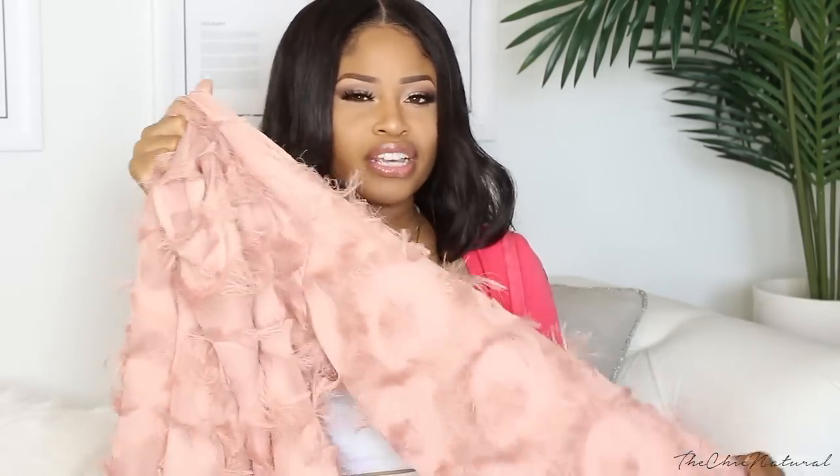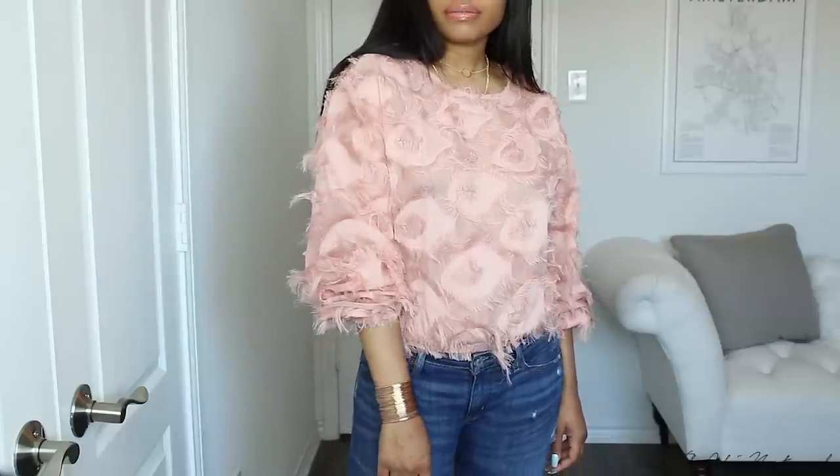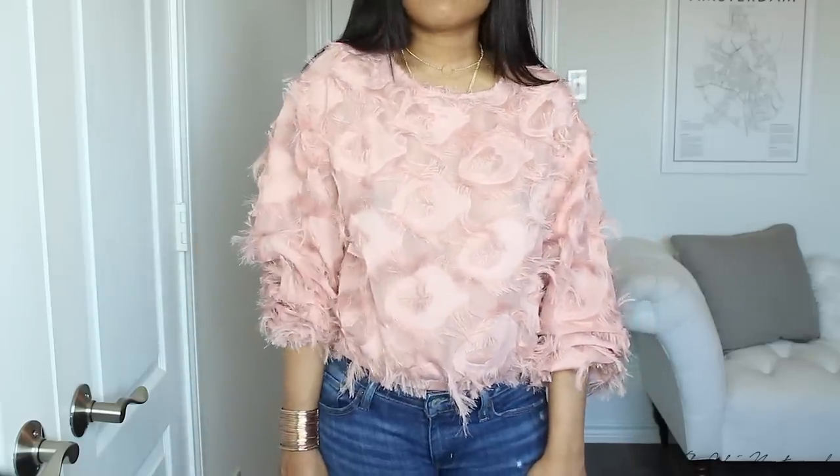This next top really looked nice to me on the site, but now that I have it in person I'm not too sure about it. It's this pink mauve flouncy type of shirt — it has kind of a fringe type of thing going on with it. I'm not exactly sure how I'm going to style this just yet, maybe with some denim shorts. I thought it was an interesting top — it really stood out to me so I wanted to grab it.